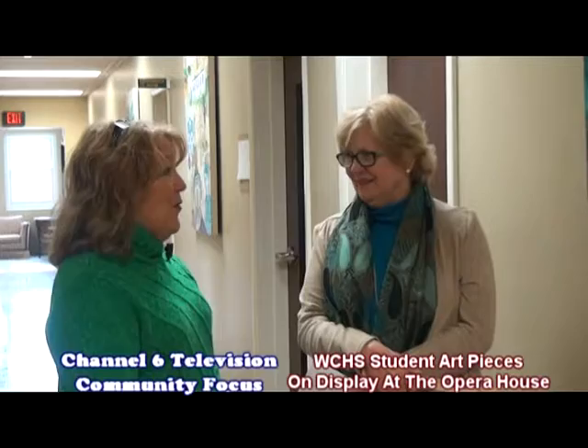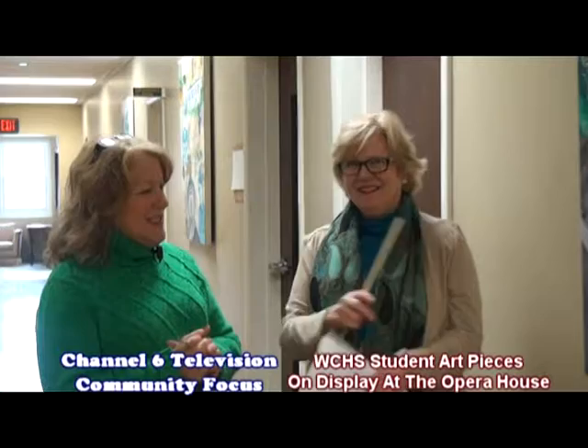Hi, I'm Lisa Hayden with Community Focus on Washington County, Channel 6, Central Kentucky TV, and today we are interviewing Nell Hayden, who is the Main Street Renaissance Director. Welcome, Nell. Thank you, Lisa.